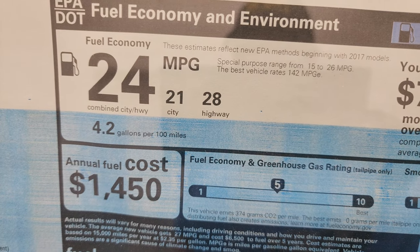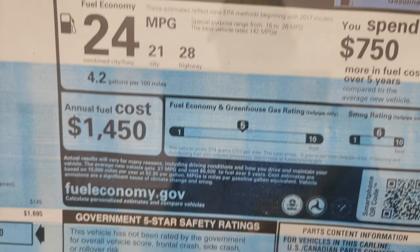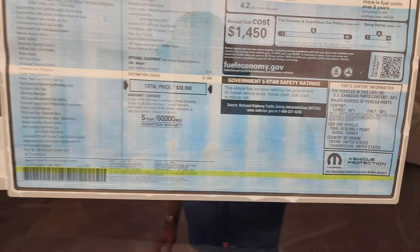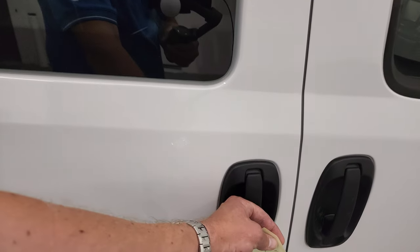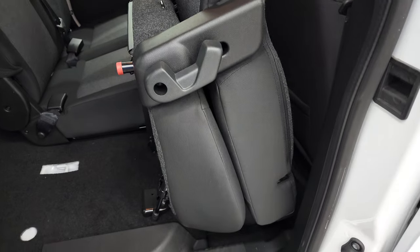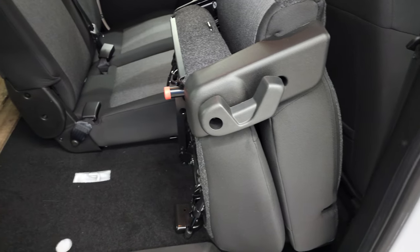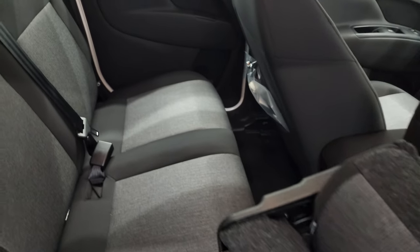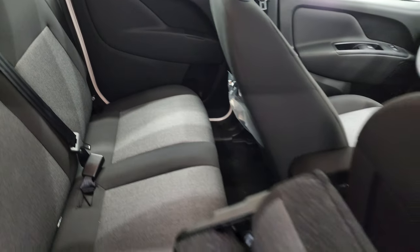It's rated 21 city, 28 highway, for an average of 24. It is not rated for any safety crash test ratings. First off, I'm going to show you the second row here because I think it's kind of neat. These second row seats fold up like so, which gives you extra space back here. I don't want to ruin the surprise of what I've got in the back, but you can see those second row seats.